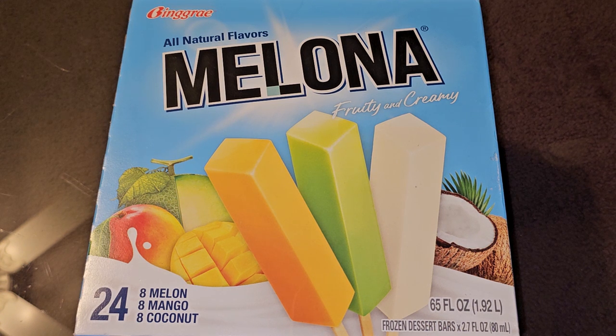This is going to be a Costco sale item review of these Melona Fruity and Creamy Melon, Mango, and Coconut Bars. Normal price is $12.49, it was $3.50 off, so basically about $9.